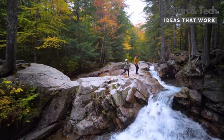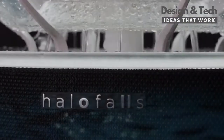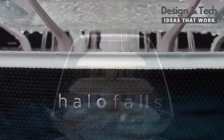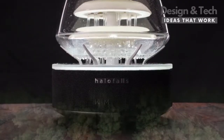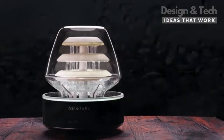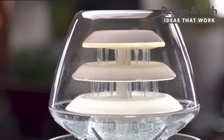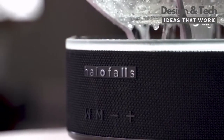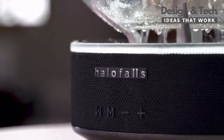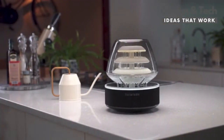But what if nature could come to where we live? Presenting Halo Falls. Designed by those who love the outdoors, Halo Falls is a way of bringing the healing essence of Mother Nature indoors. It's a one-of-its-kind light and water installation with integrated Bluetooth speakers, designed to create an oasis of calm wherever it is kept.